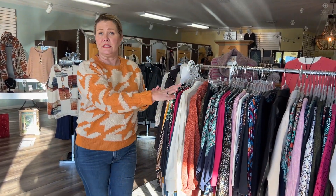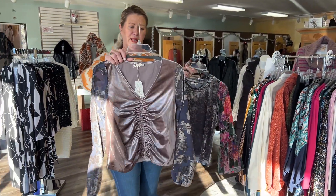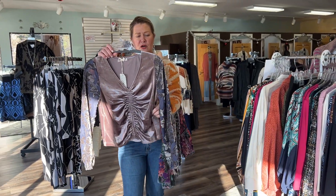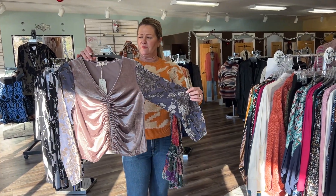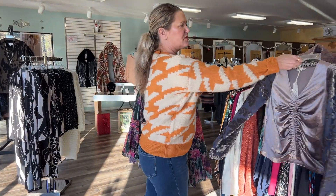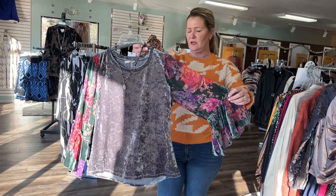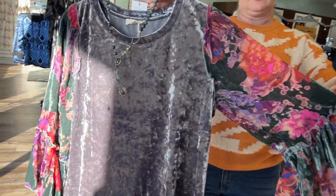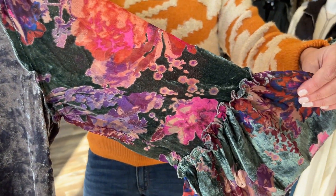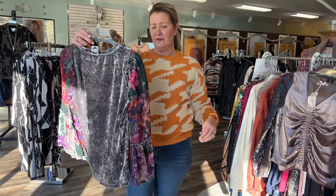Those are just some great deals on our $19.99 rack. With Christmas and New Year's Eve coming up, I think velour is always a great idea for a festive holiday party. There's this little one from Mystery, and then here's another velour on the body with a burnout velour sleeve and a fun little floral print — both of these are from Mystery.